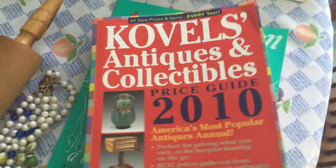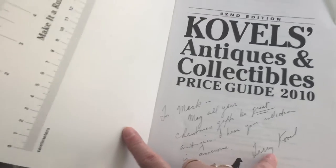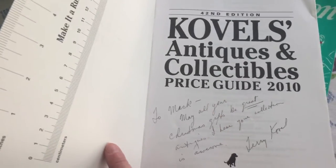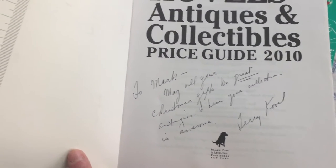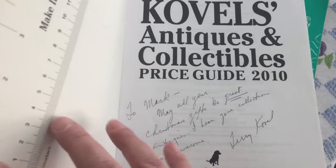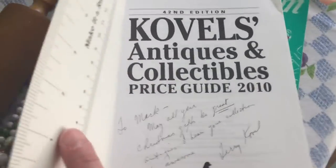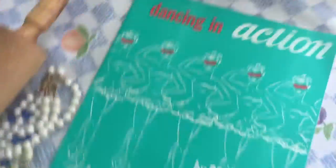I also paid 79 cents for Covell's Antiques and Collectible Price Guide 2010. I had borrowed this from the library, so it's nice to have my own copy. What's really cool is that Terry Covell actually autographed it — it says 'To Mark, may all your Christmas gifts be great antiques. I hear your collection is awesome.' Someone must have told her about his collection and given it as a Christmas gift. For 79 cents, that's amazing — it's a huge book.